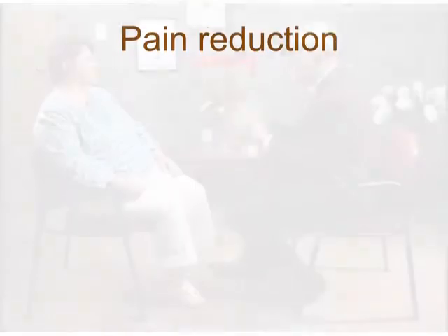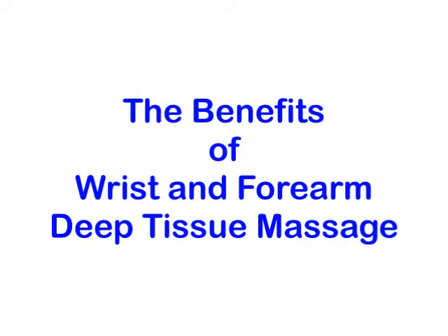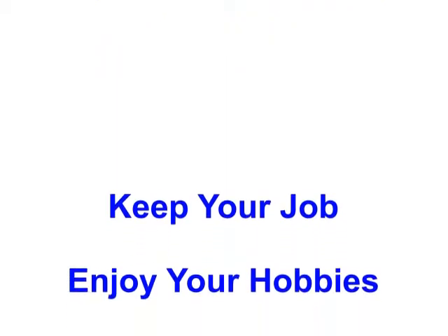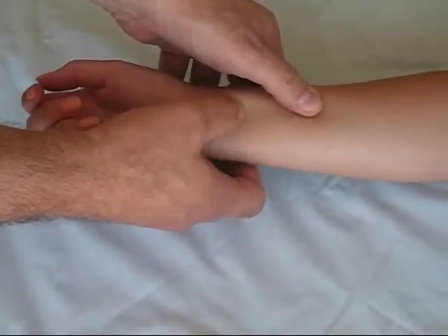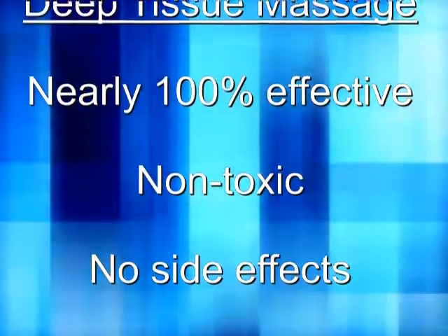When you sit down with your doctor, make sure to bring up these issues. Your doctor will most likely advise you of the benefits of deep tissue massage on your wrist and forearm, because it's the only therapy that will allow you to say goodbye to dangerous medicines and useless splints and braces. Deep tissue massage has proven time and again to be nearly 100% effective. It's also non-toxic and has no side effects — essentially, you have nothing to lose in trying it.